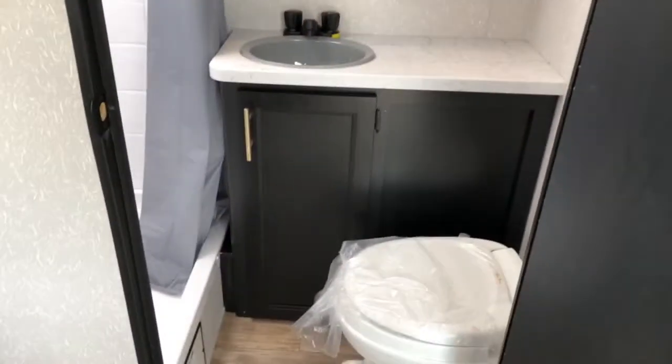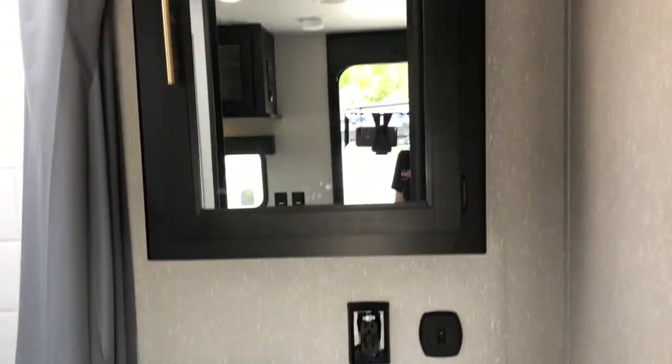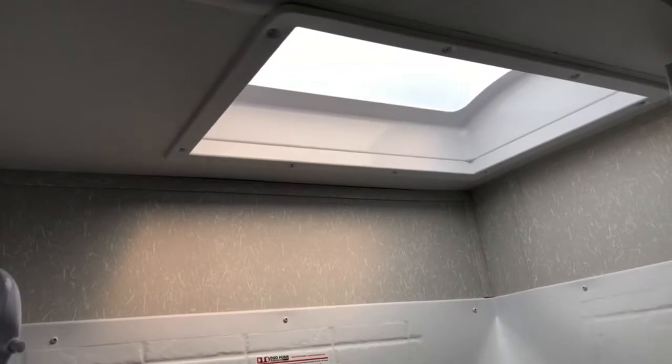Off the bedroom, you do have the bathroom, so you've got your toilet, nice large vanity, medicine cabinet, and a good size shower with a skylight overhead that offers a little more headroom there.